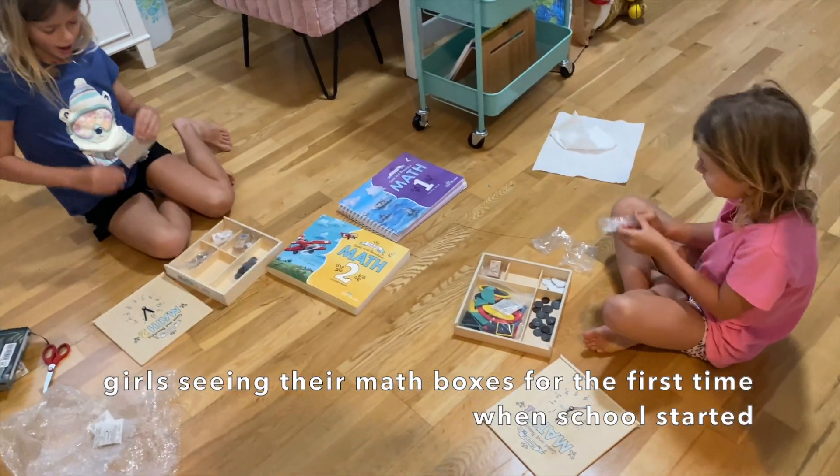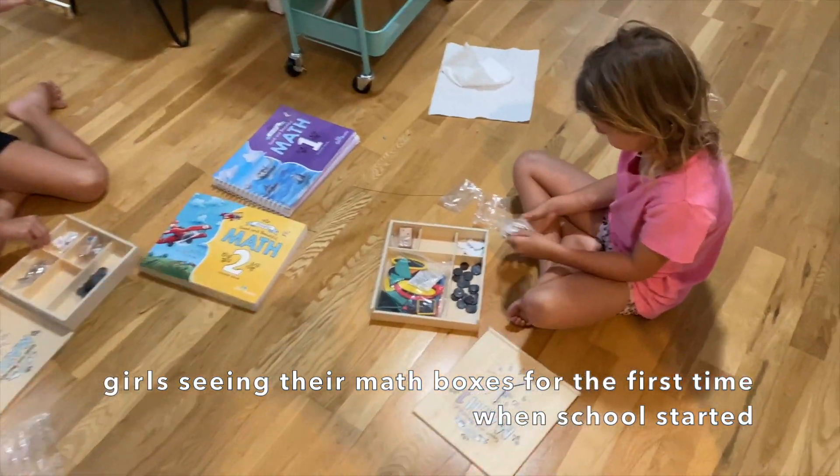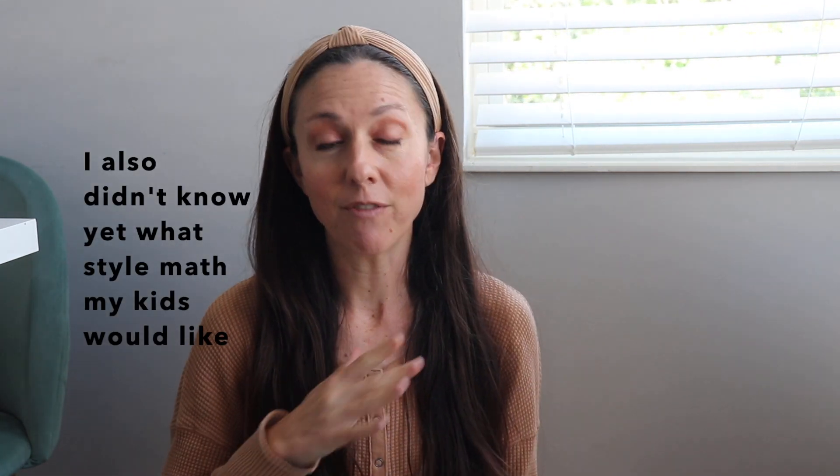For math, I'll link down below the previous video where I went over all of my curriculum choices at the start of the year. What I chose for math was a program called The Good and the Beautiful. They have updated their math program, and I heard really good things about the updated version. Since this was my first year, I didn't really know what type of math my kids would like. I researched a lot and followed a lot of moms on Instagram to see their flip-throughs and examples.